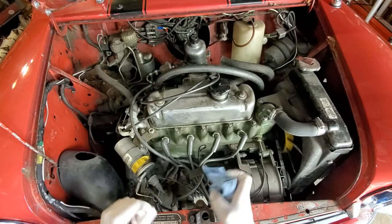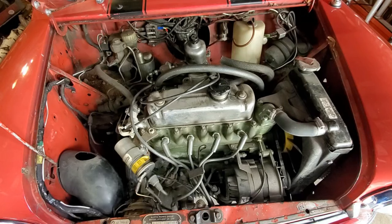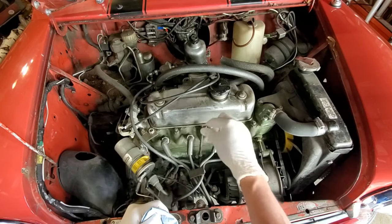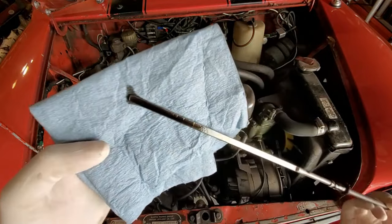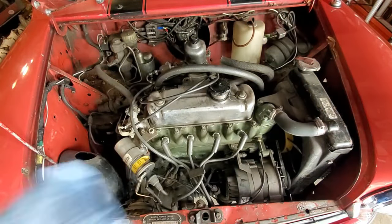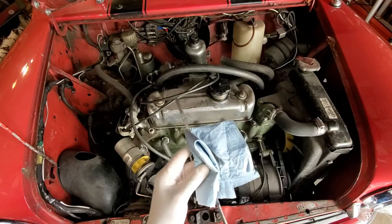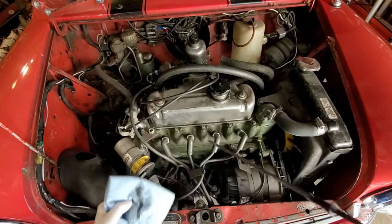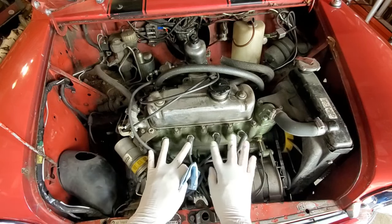I'm going to check the oil level and see where we are. This is pretty typical — customers bring cars in after long periods of sitting and they're generally not in good condition. The oil is black and looks overfilled, and it smells really gassy. I wonder if this car has a bad fuel pump that's leaking into the oiling system. At least there's oil in it.